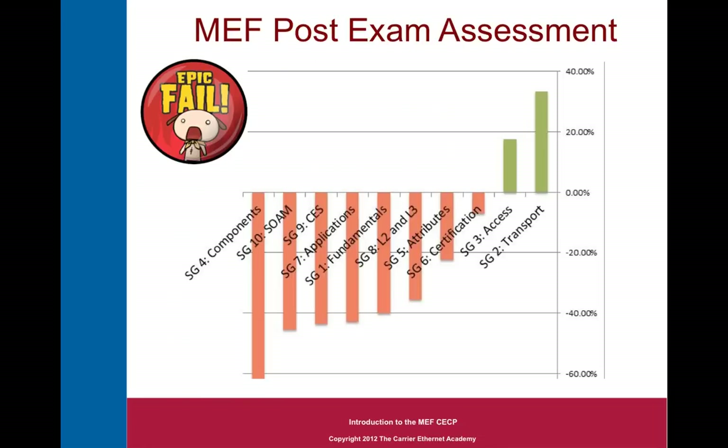At the end of the exam, you're given a post-exam assessment like this one. This was from a candidate that probably worked in the networking industry because he did fairly well on the access and transport sections, but not so well on the MEF-specific sections. So this candidate would have needed to re-register for a retake after doing some studying on the MEF concepts.